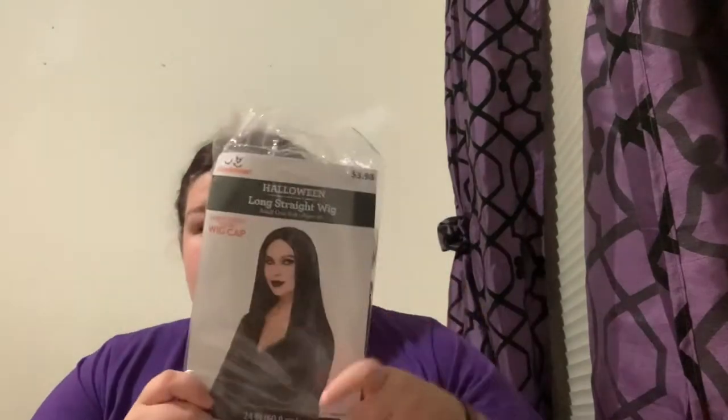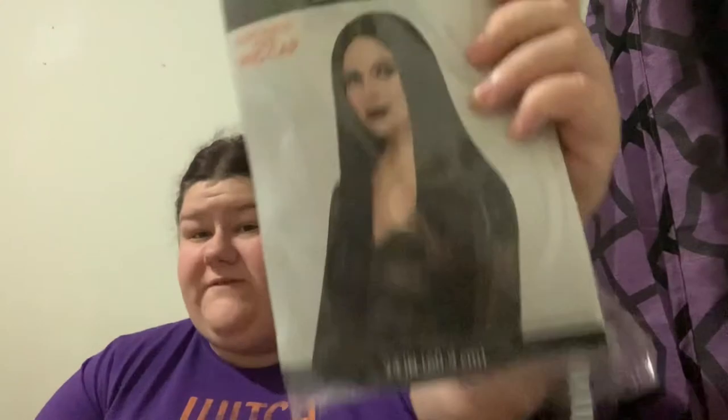I got this because it's black and a nice color I can use for kind of anything — Morticia, lots of different things. I also thought maybe I'd be able to stitch some white hair into it and do a Cruella DeVille. I'll just play with it — it was four bucks, so why not?